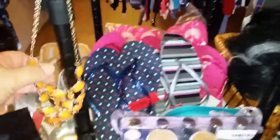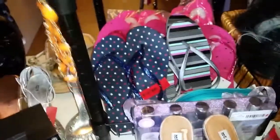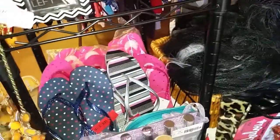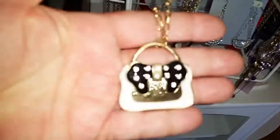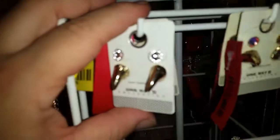We have an assortment of really pretty fashion necklaces that come with matching earrings. This set was originally $8 and you're getting it for $4 — a good deal for somebody who likes orange. We also have these really pretty purse necklaces, now $7, and they come with matching rhinestone studs.